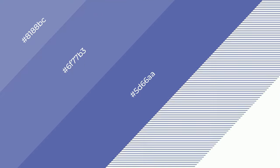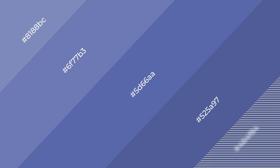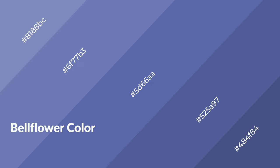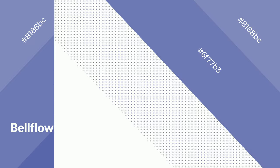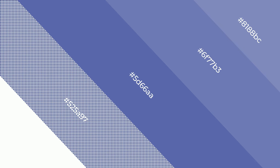layers and shades create depth and drama. Bellflower is a cool color, and it emits calming, serene, soothing, refreshing, spacious, unwinding, peace and relaxed emotions.